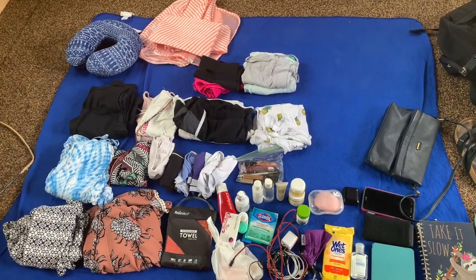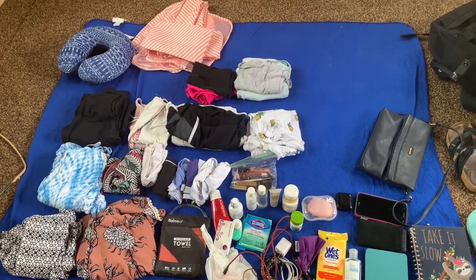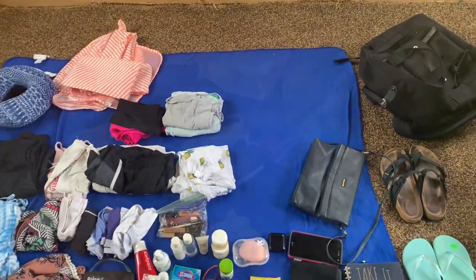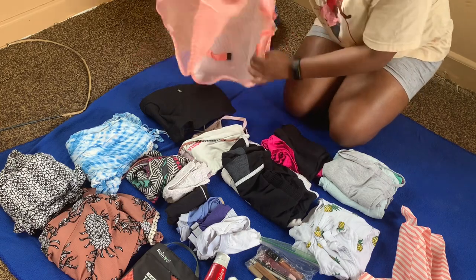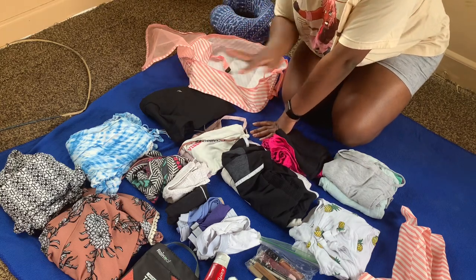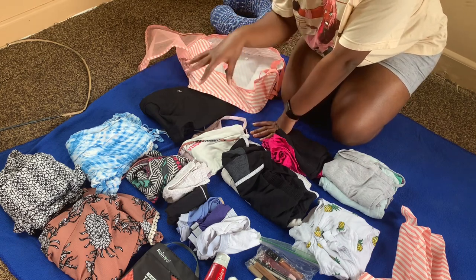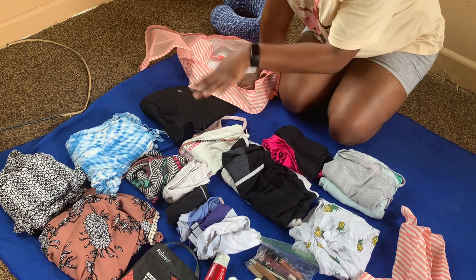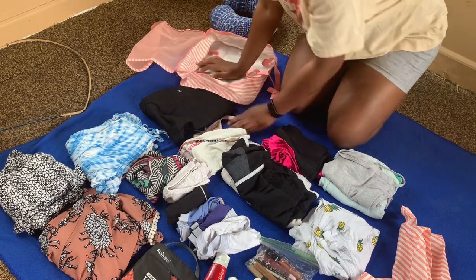So that is all that I'm taking with me, more or less. I might add some stuff later, but I'm sure this backpack will be able to fit it all. I will be starting with the largest packing cube — that's where all my clothes will go, even my underwear and all that. To fit all these clothes in here, I'll be rolling my clothes.